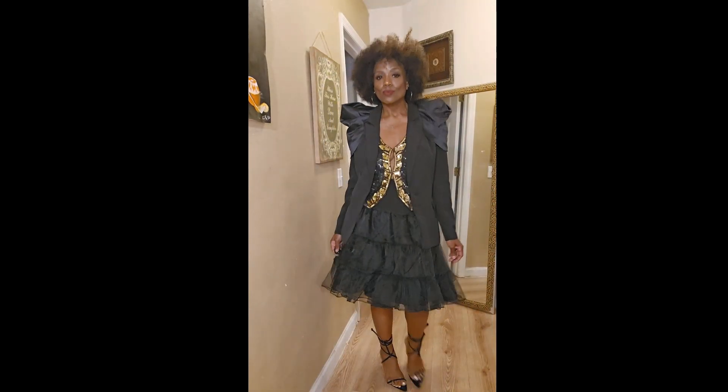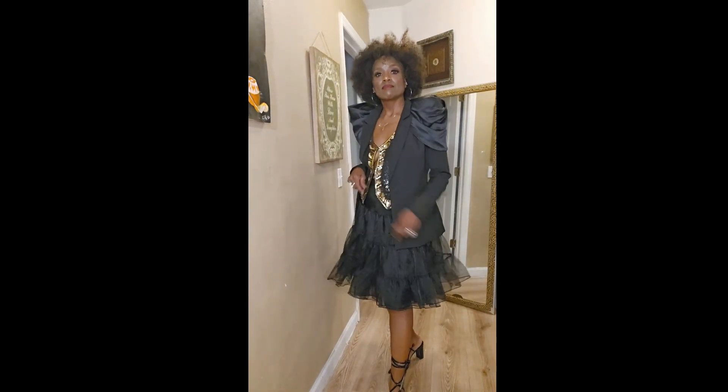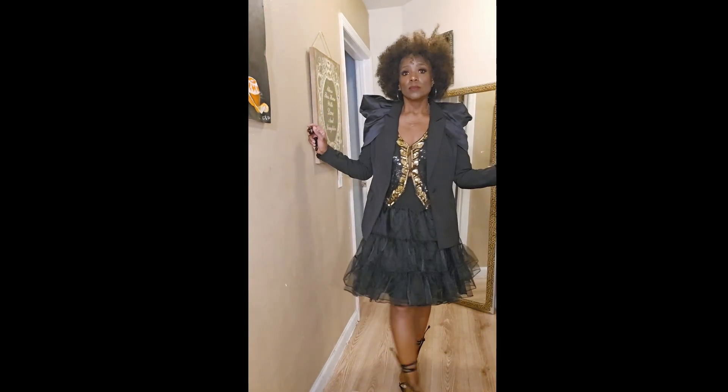It was just the crème de la crème. The top — check out the back, guys. I was really pleased with that. The shoes I also got thrifted and they just work. Everything just flowed together. I was really happy about this one too. This is my second favorite.